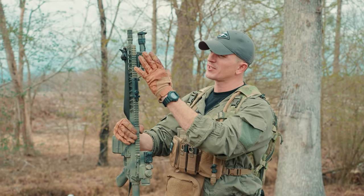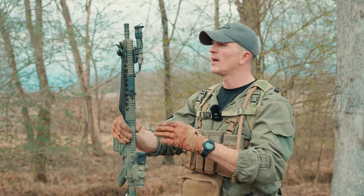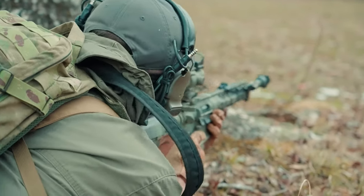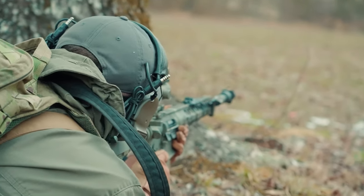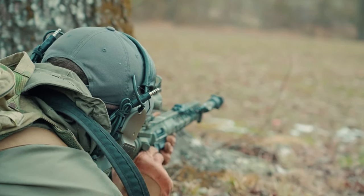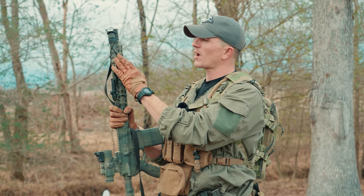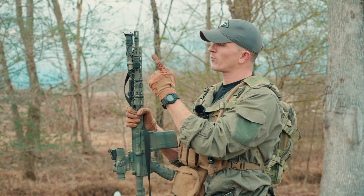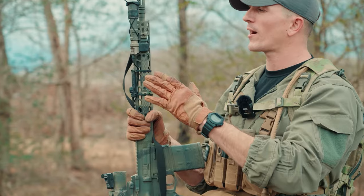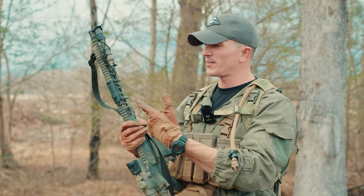Moving back to the handguard, it has a full-length Picatinny rail at the 12 o'clock position, which I'm a big fan of. You also have M-LOK at the 3 o'clock, 6 o'clock, and 9 o'clock positions — so you don't have M-LOK all over the handguard, which really allows for more airflow so your barrel won't heat up as much. I have a Surefire Scout mounted at the 3 o'clock position on a Haley Strategic Thorntail mount. I've been using this mount for a very long time — it's a very crusty mount — but it's still going strong. I also have a Surefire pressure pad with zip ties securing it down.